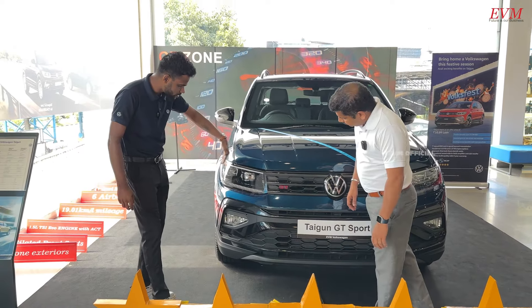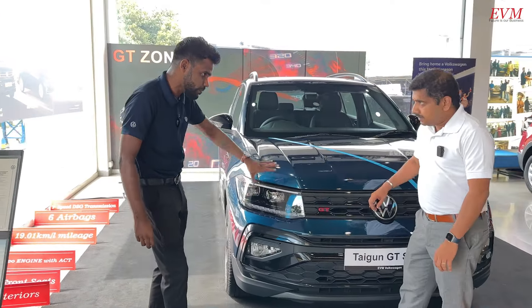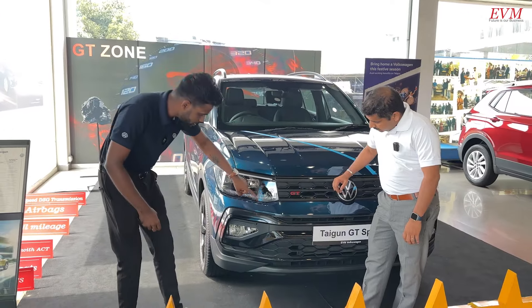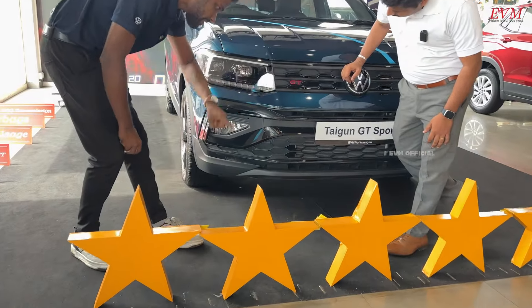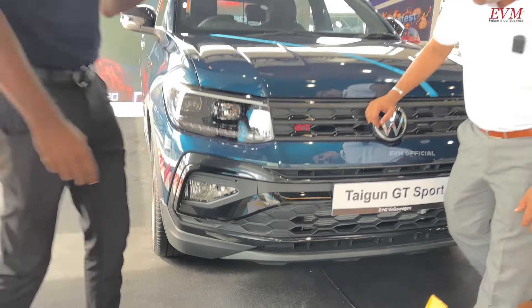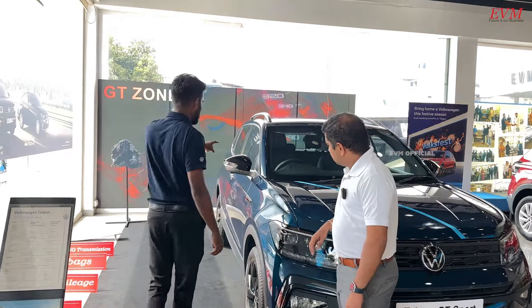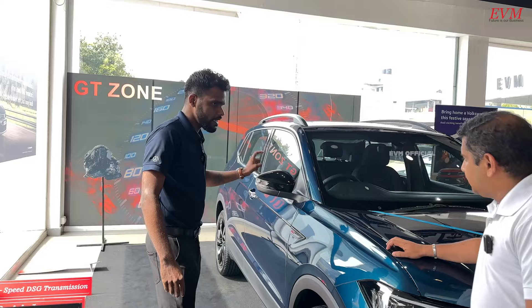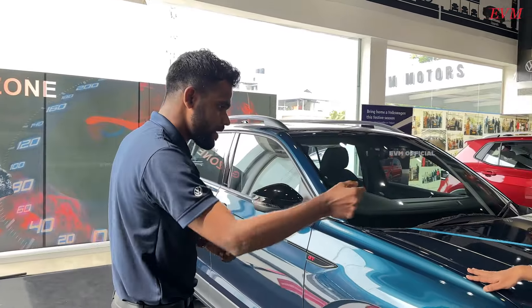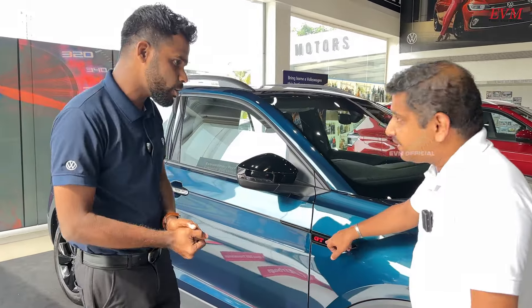In the GT Sport, we have a black headlamp unit. On the other variant, you have chrome — that's why this one is completely de-chromed. The main difference also includes the black mirrors. The red theme continues on the side portion with GT badging in a black and red combination.